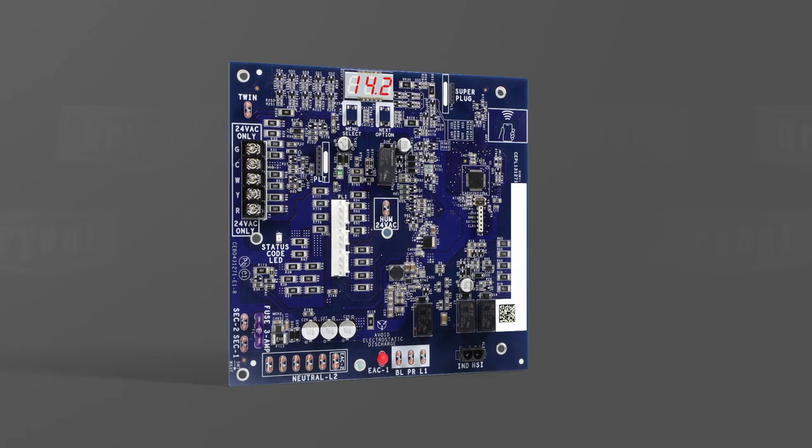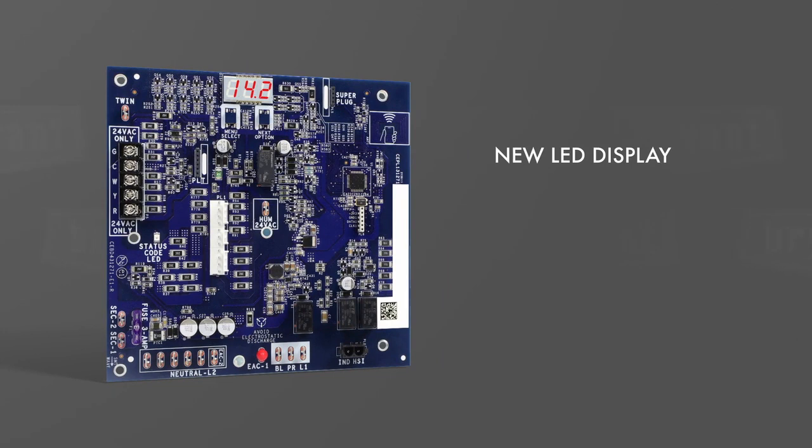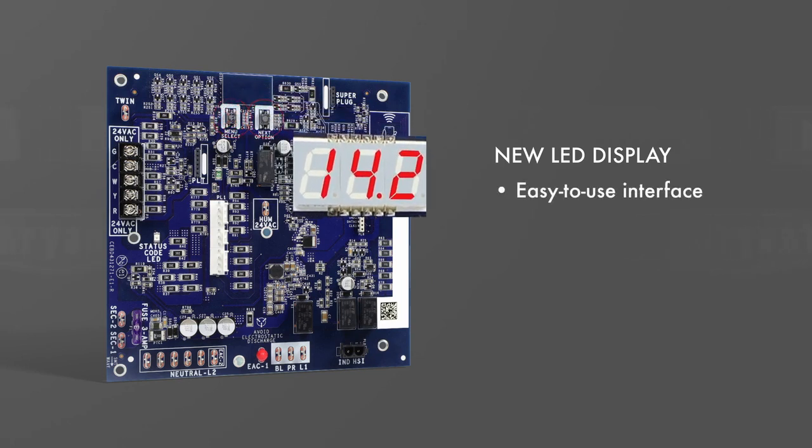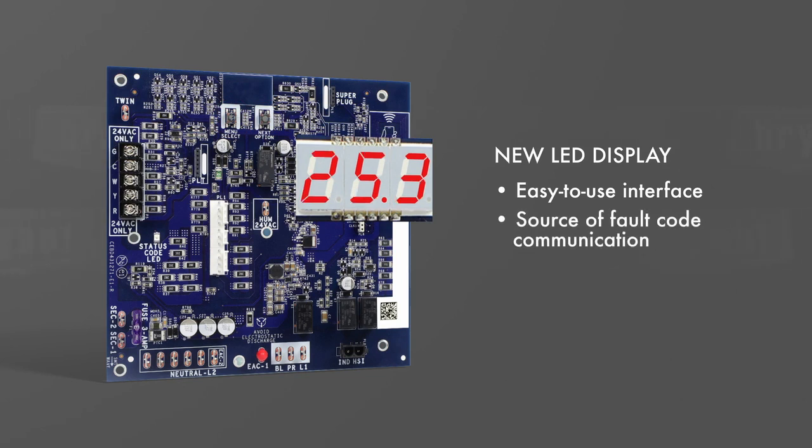The first thing you'll notice on the control board is a new LED display. This three-digit, seven-segment display with its two push buttons creates an easy-to-use interface at your fingertips. Additionally, this new display is the source of fault code communication. Quick, easy-to-read fault codes now replace the lengthy task of counting flashing LED lights.